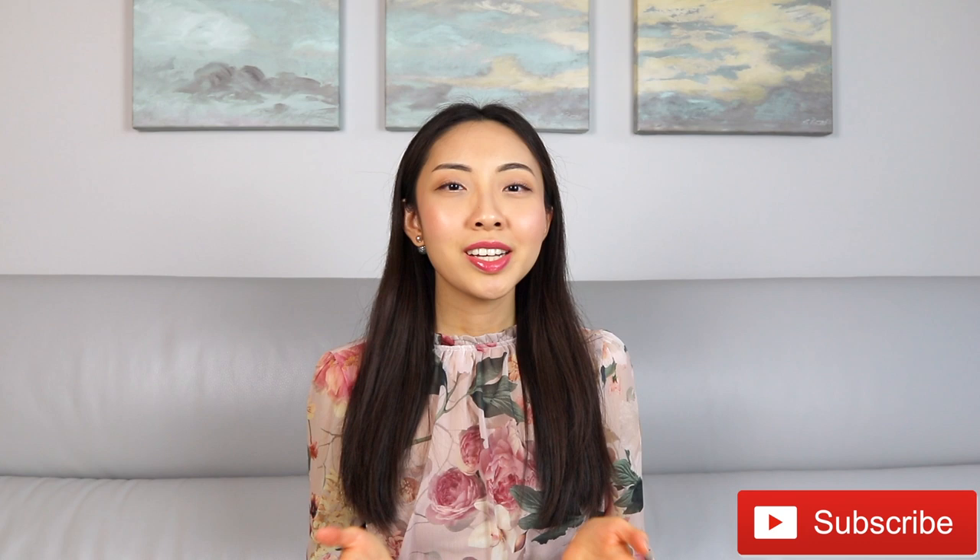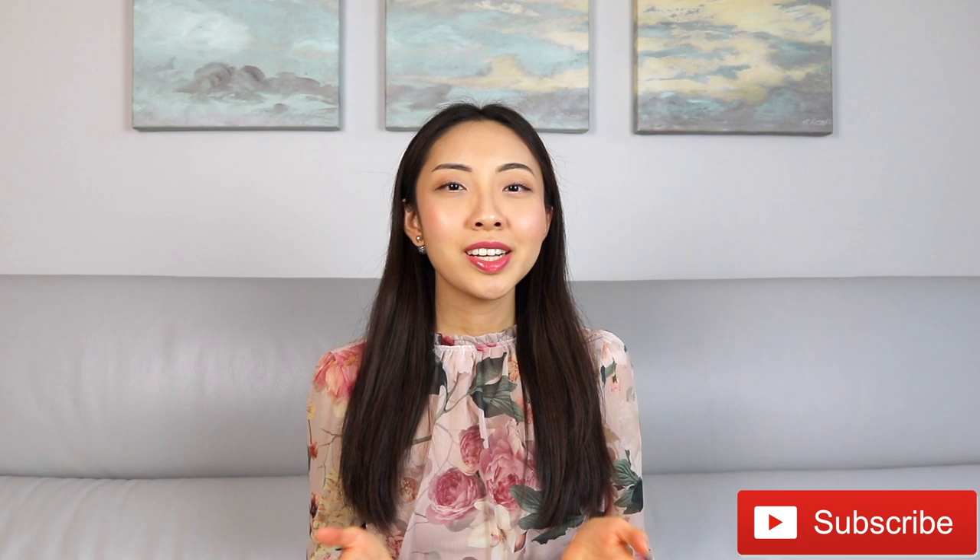That is it for the spring summer clothing haul with pieces from Nordstrom, ASOS, and H&M. I really hope you like this video, and if you like the outfits and items I showed today, please give this video a thumbs up. Leave in the comments down below which item or outfit was your favorite of the bunch. If you haven't already subscribed to my channel, definitely do consider subscribing and hitting the notification bell so you don't miss out whenever I post a new video, which is at least every single Thursday. I'll leave two videos on the screen for you to watch next — I'll see you in my next video, bye for now.